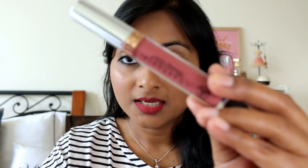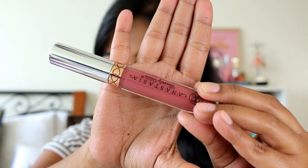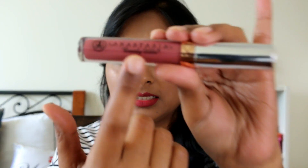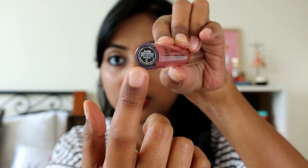Let me show you the packaging first. Personally I don't really care about packaging, but I know many people do like to see it. These liquid lipsticks come in a really beautiful packaging — it's an acrylic bottle that's clear so you can see the color inside, which is very handy. 'Anastasia Beverly Hills' is written on it along with the shade name. Very sleek — one of the best looking liquid lipstick packagings I've come across.